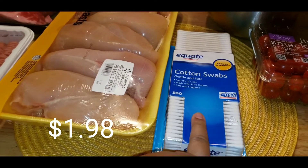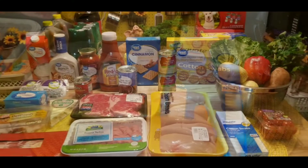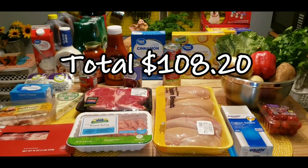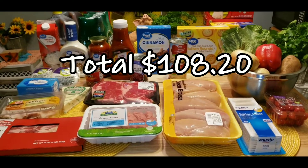Let me not forget the cotton swabs, because you know. If you're interested in the Walmart app, visit the link below for $10 off your first order.